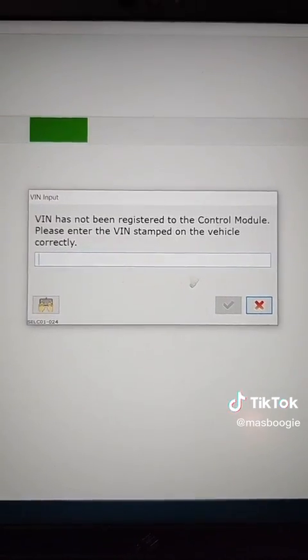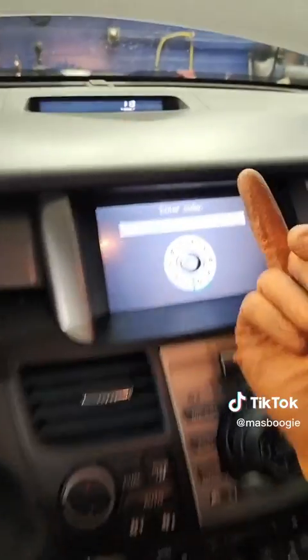Gotta clear the codes from unplugging the PCM with the ignition on. Gotta enter the VIN to the new PCM and program the immobilizer.